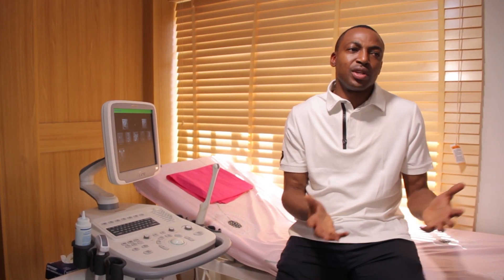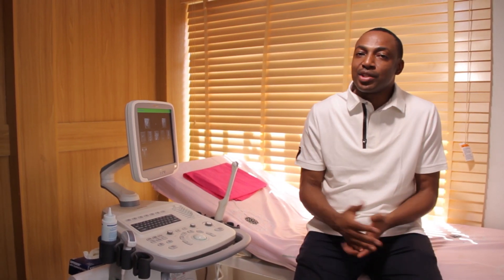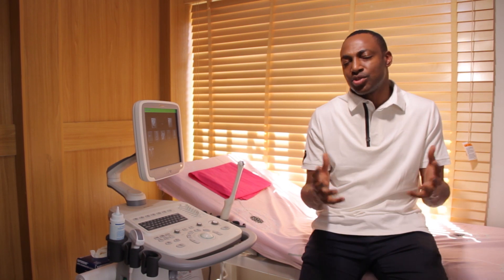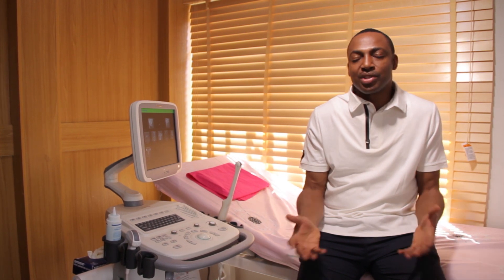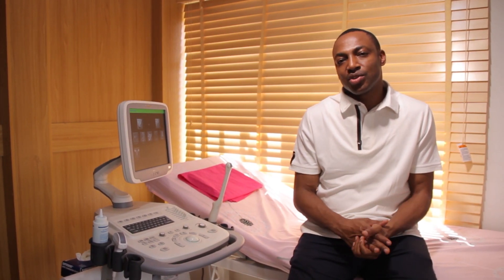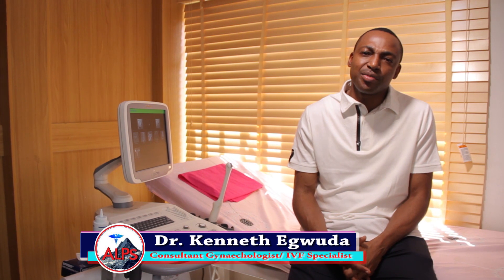Disease conditions in the woman may also be reasons why treatment cycles fail. Conditions like poorly controlled diabetes mellitus before commencement of the cycle could make a cycle fail. Other metabolic conditions like antiphospholipid antibody syndrome could cause implanted embryos not to take, or even result in recurrent miscarriages after implantation. The onus lies on the doctor to make sure that disease conditions are properly screened and treated before commencement of the IVF treatment cycle.